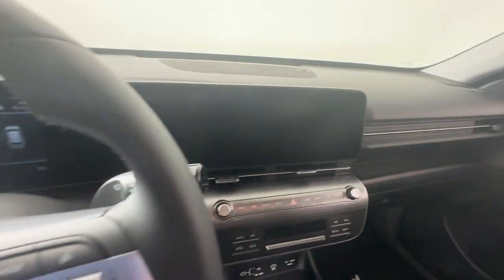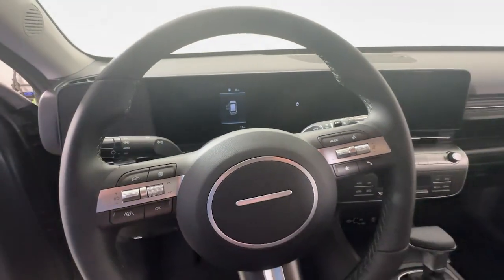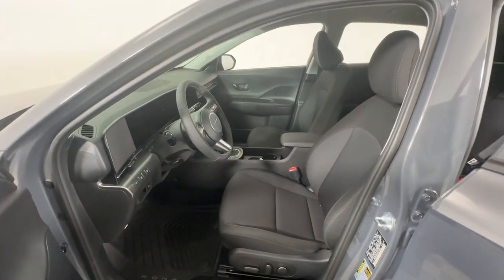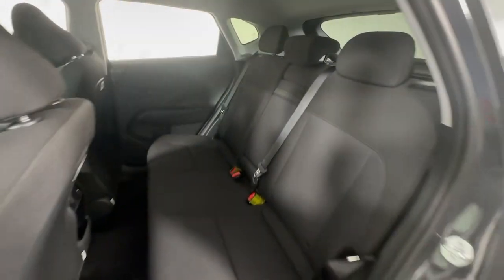Feel the freedom to have fun when you're behind the wheel of this spirited Kona. Treat yourself to a test drive today. Our staff will toss you the keys and give you an outstanding customer experience.